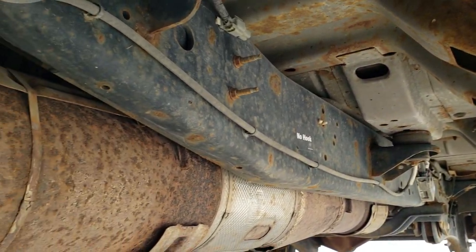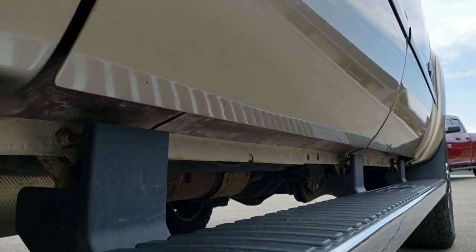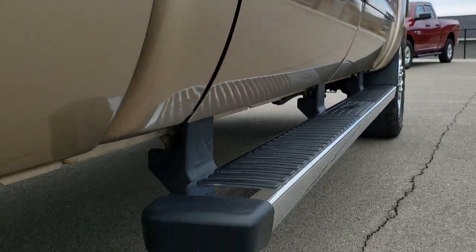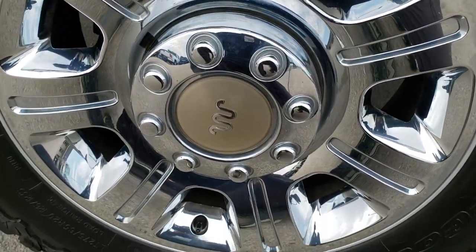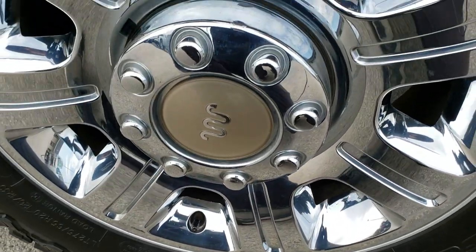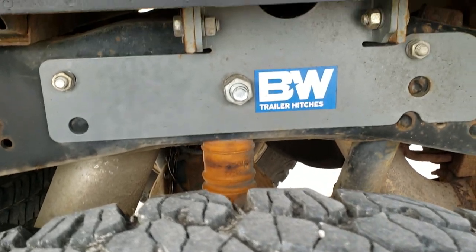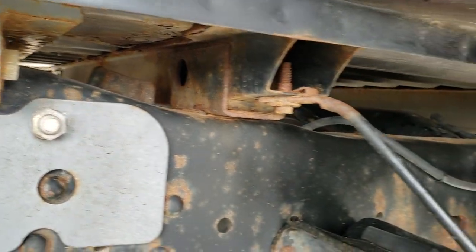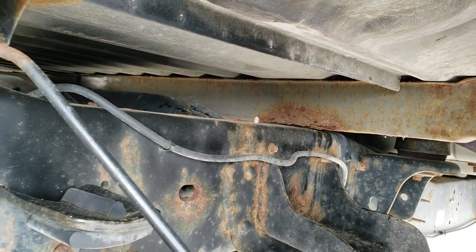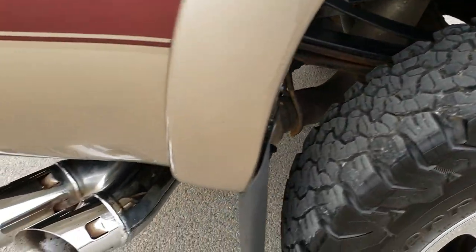Frame and underbody looks pretty good. It has all the remaining factory exhaust and the lower rockers — didn't see too much corrosion on them. The back rim is in excellent shape as well, no scuffs or scrapes. You do get the King Ranch caps on the back, and the back tires have just about as much tread as the front tires. You get a B&W gooseneck hitch. Those box rails look pretty good.